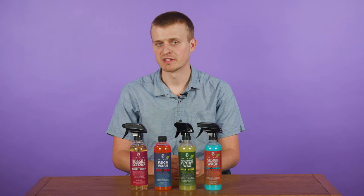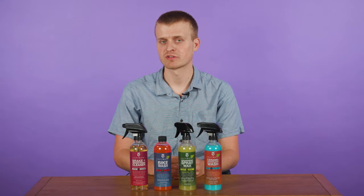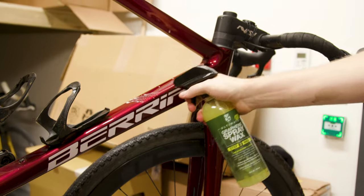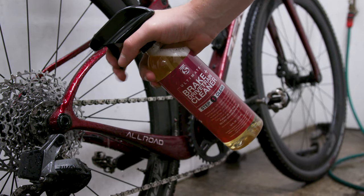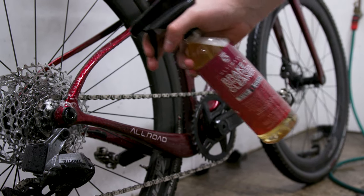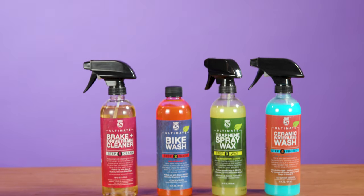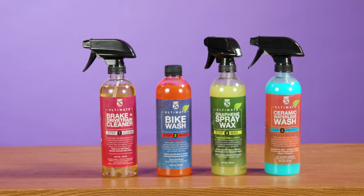According to Silke, it spent a year and a half developing the products. The price may be high, but they ultimately last longer as you use less of it, and that could be a good value proposition. The new range comprises a drivetrain and brake cleaner, a bike wash, a graphene spray and a waterless wash.